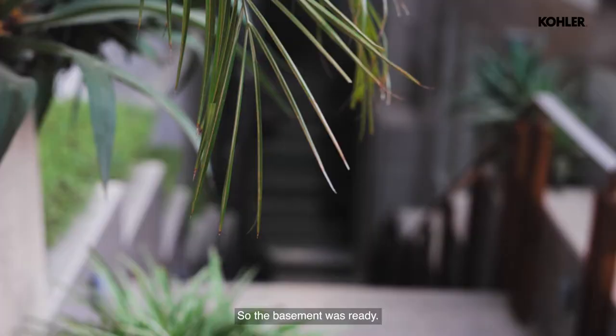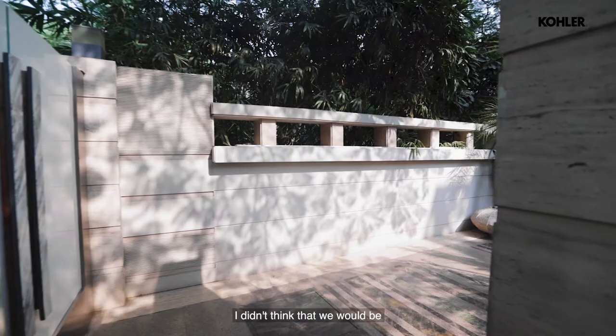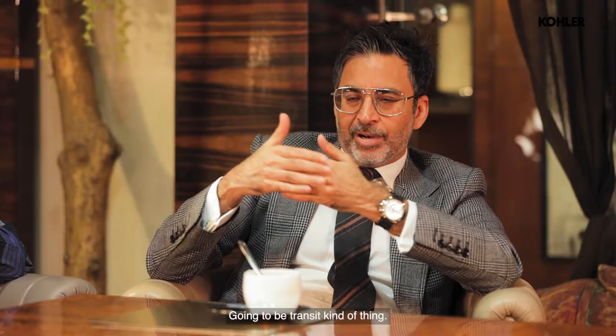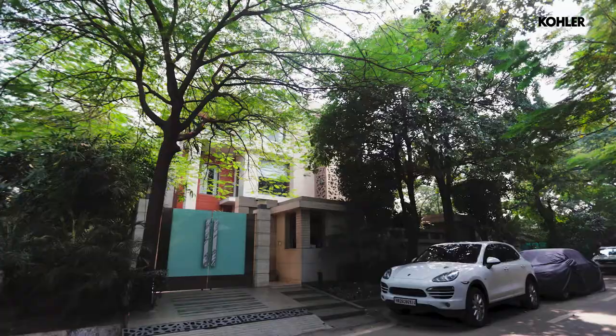We moved here even before we started using the upstairs, so the basement was ready initially. Generally speaking, I didn't think that we would be using it for such a long time. We always felt it was going to be a transit kind of thing, but once we started using it, it just felt so comfortable.